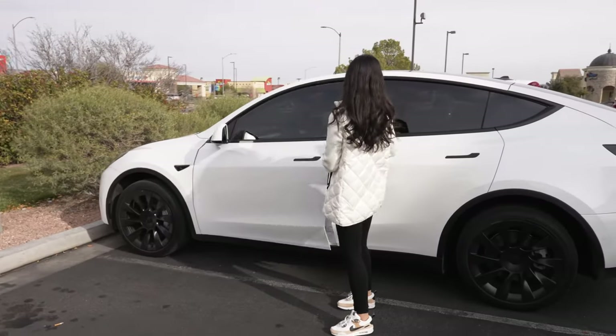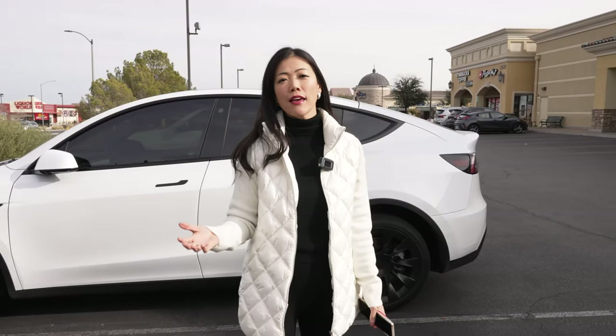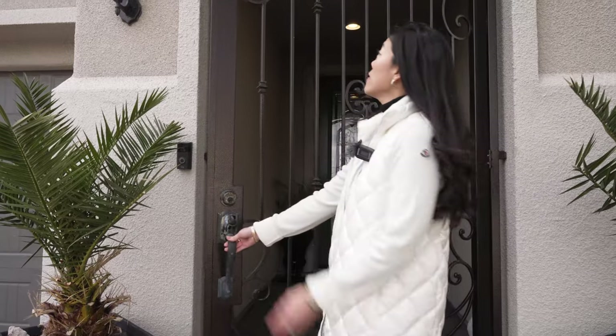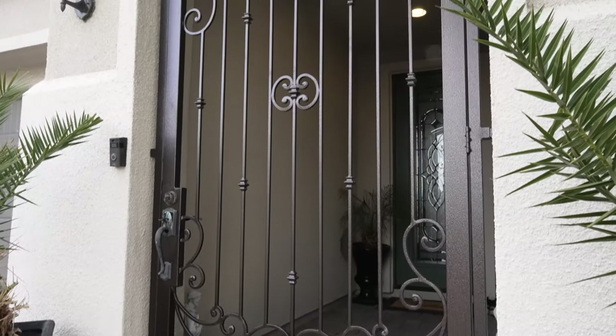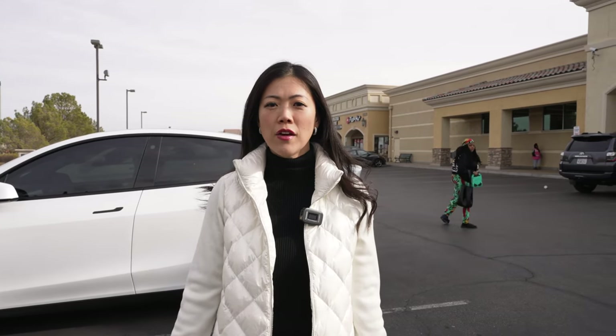Hi guys, in today's video I will be showcasing what it's really like to live in Southern Highlands, this master plan community on the southwest side of town. I'll be sharing with you all my favorite spots in Southern Highlands, and I cannot wait for you to do a walk-through with me for my newest listing here in the Southern Highlands master plan community in a sub-gated community called The Cove. I have six things I want to share with you about The Cove, so stay tuned. Follow me — we're gonna go grab Starbucks to start our day.